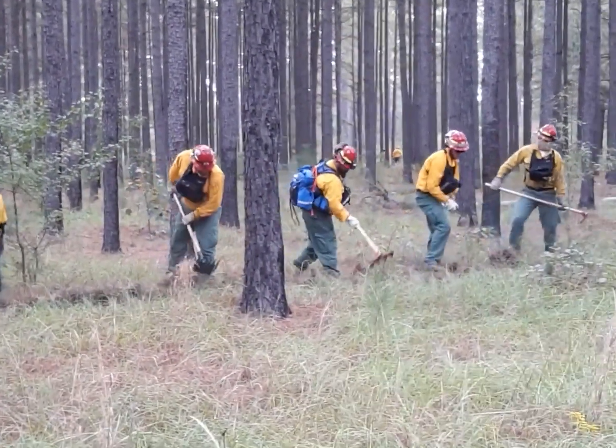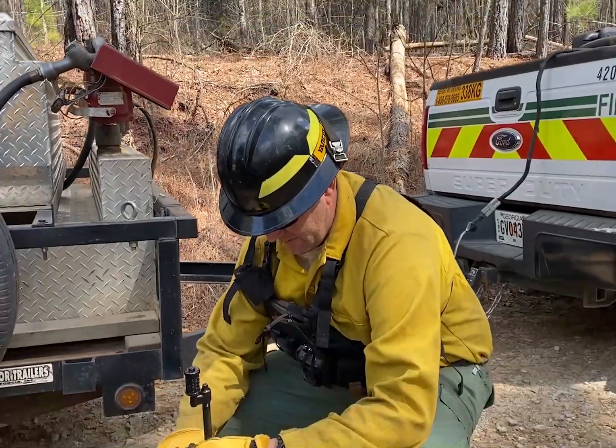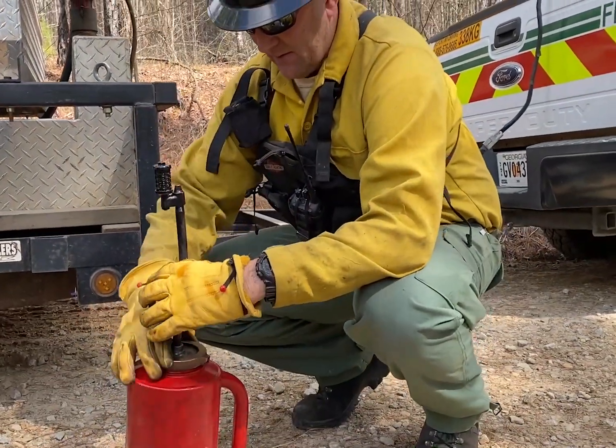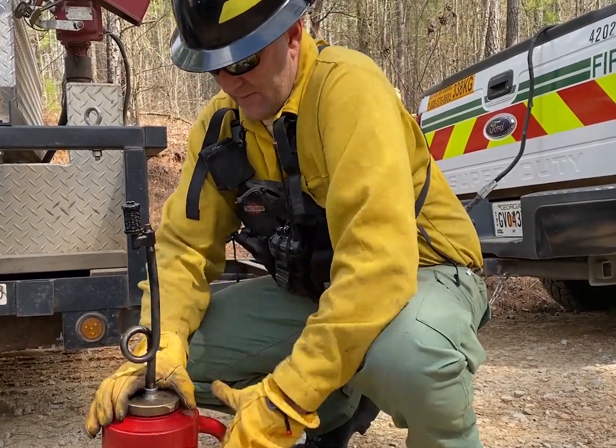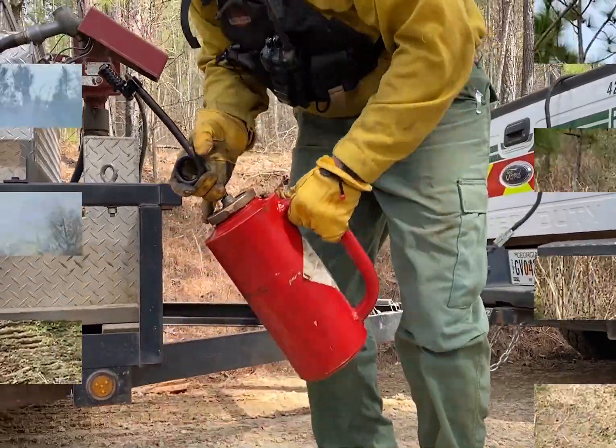Our Rangers must wear personal protection equipment when managing fires and using dozers. Their personal protection equipment, like hard hats and special shirts, pants, and boots, keep our Rangers safe around fire.